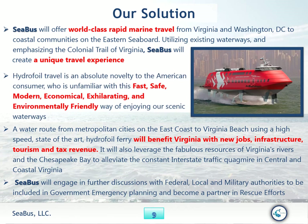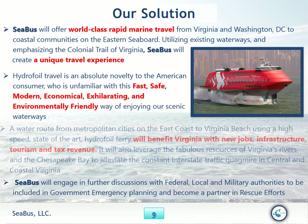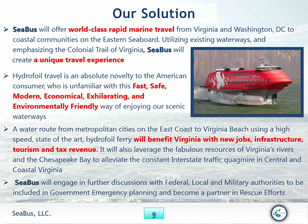Hydrofoil travel is an absolute novelty to the American consumer, who is unfamiliar with this fast, safe, modern, economical, exhilarating, and environmentally friendly way of enjoying our scenic waterways. A water route from metropolitan cities on the east coast to Virginia Beach, using a high-speed, state-of-the-art hydrofoil ferry, will benefit Virginia with new jobs, infrastructure, tourism, and tax revenue. It will also leverage the resources of Virginia Rivers and Chesapeake Bay to alleviate the constant interstate traffic quagmire in central and coastal Virginia.